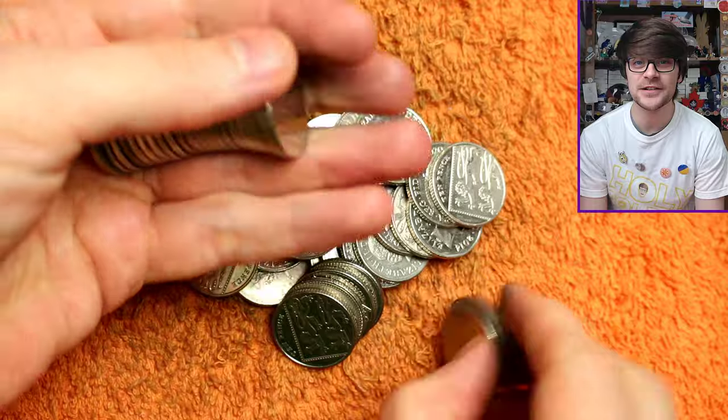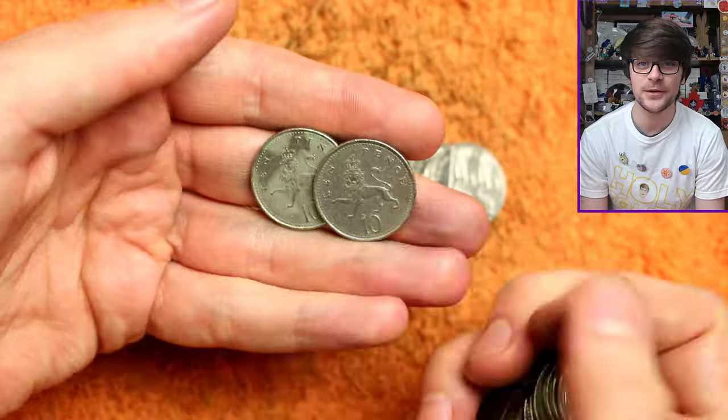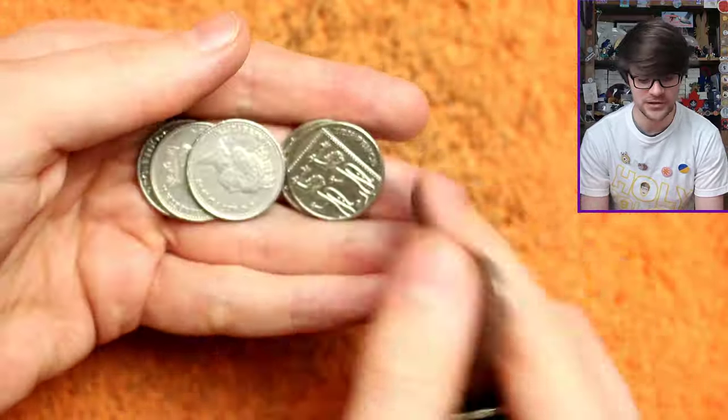I can't see it ever becoming that bad, or at least it is not that bad right now. So it doesn't faze me. They're just interesting oddities and other coins to add to my collection.